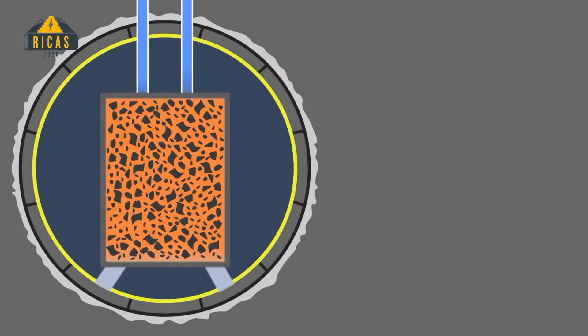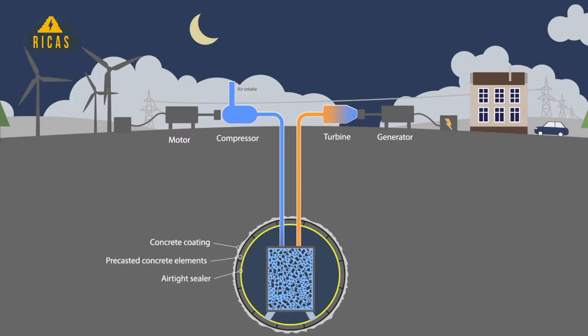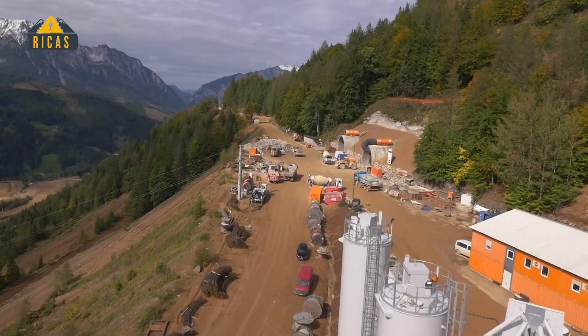To generate electricity again, the cooled air flows out of the cavern into the thermal storage, takes up thermal energy, and is then expanded in a turbine that drives a generator. The problem is we produce a lot of pressure. If we are producing a 5 megawatt powerhouse, we are producing 36 bars — a pressure we are not used to dealing with in underground structures. Normally if we do energy production underground, we do it by hydropower, but this time we do it by compressed air.